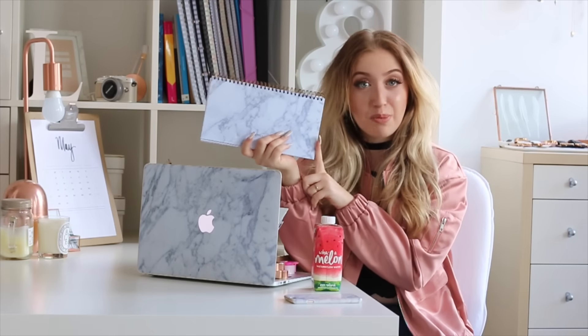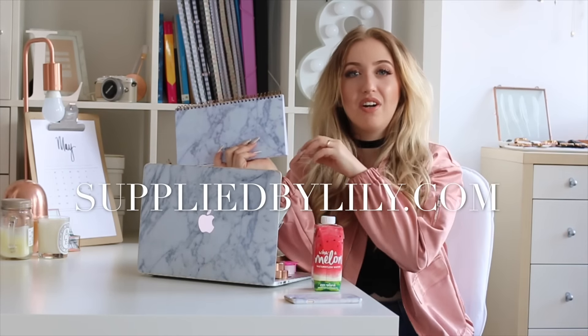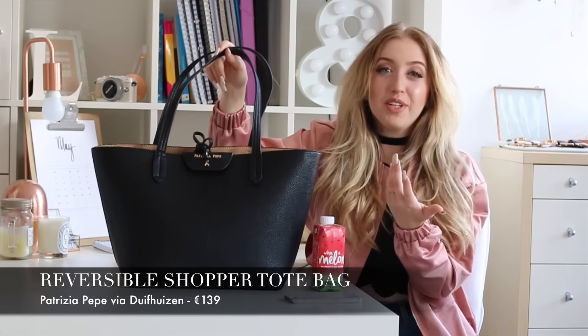This is actually the last week you can pre-order this desk planner for a special introduction price of 15 euros. You can check it out at suppliedbylily.com — link is down below. Shipping is international so everybody can get it, and I'm also going to sign a couple of copies, so hopefully you're the lucky one that gets a signed one.